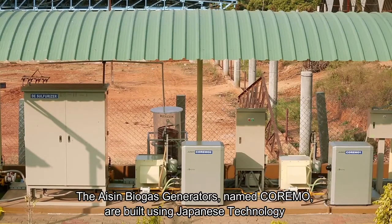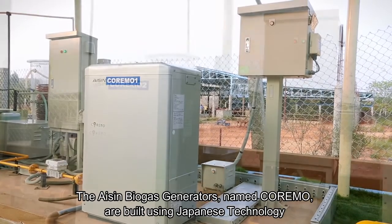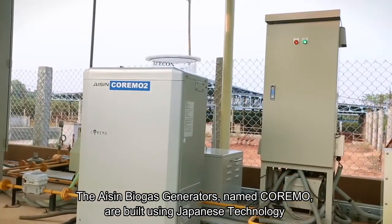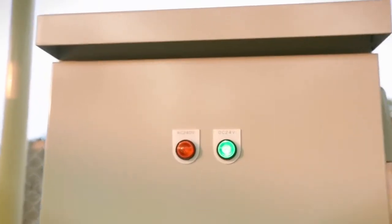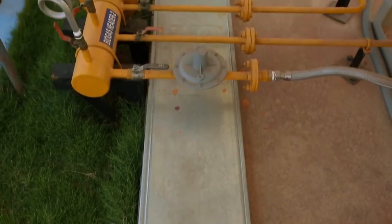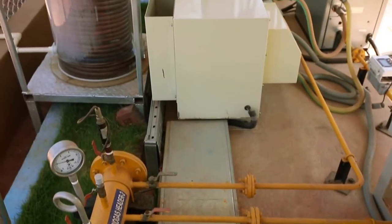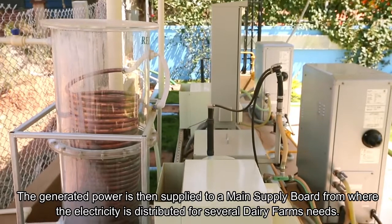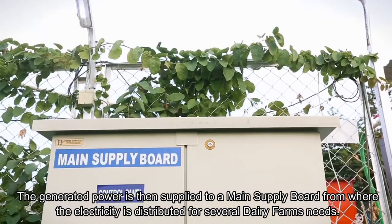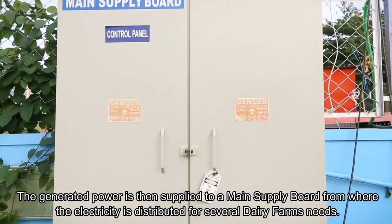The Aishan biogas generators, named Korimo, are built using Japanese technology that can function 24/7, generating continuous electricity. The generated power is then supplied to a main supply board, from where the electricity is distributed for several dairy farm needs.